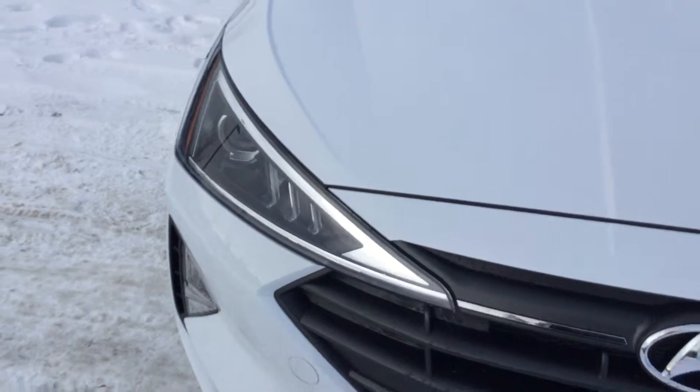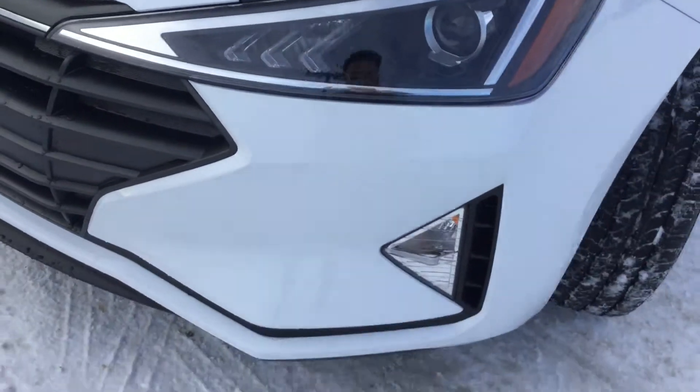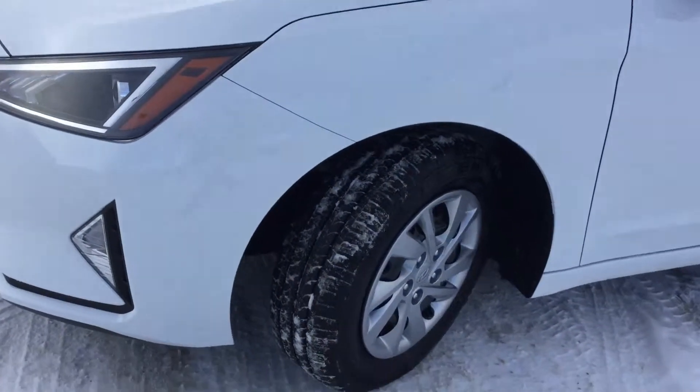With the Elantra, there's definitely a big redesign on the vehicle. As you can see, the front end is beautiful. You get the lovely projector headlights, you get your fog lights at the bottom, and then you will get these lovely rims.